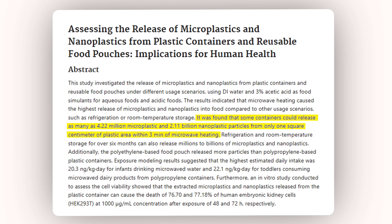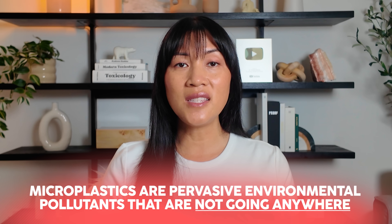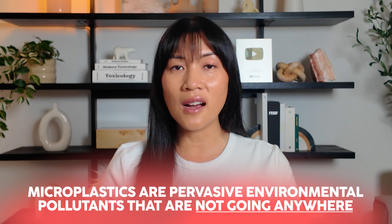A 2023 study found that microwaving certain plastic containers for just three minutes released over 4 billion microplastics and 2 billion nanoplastics from a single square centimeter of plastic — which is tiny. So let that sink in. A quick three-minute microwaving session could be unleashing billions of nanoplastic particles without changing the smell or taste of your food. Microplastics are pervasive environmental pollutants that are not going anywhere.